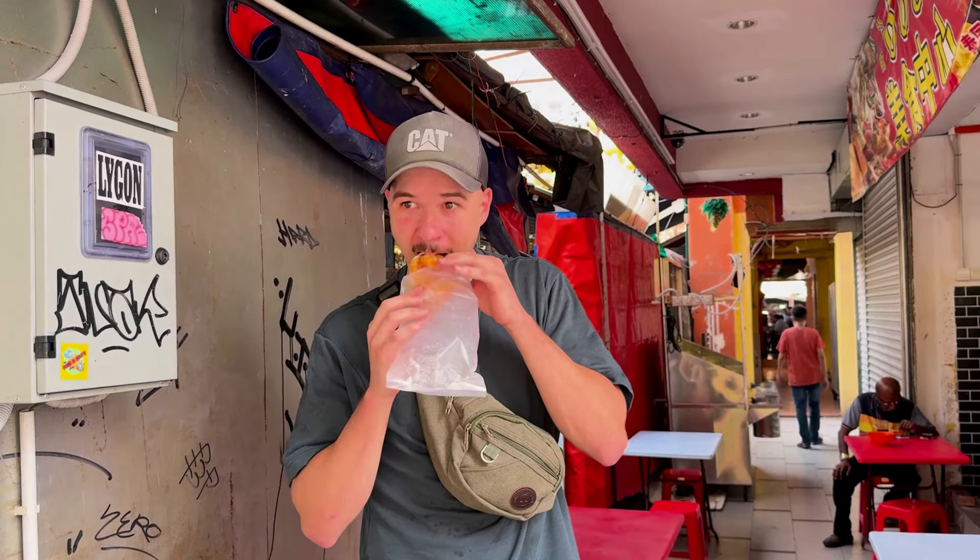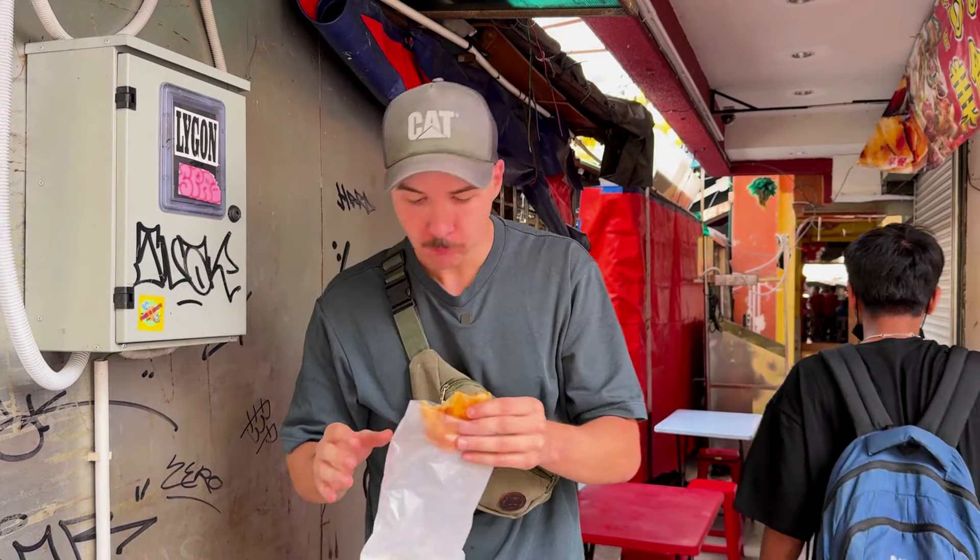Now we're on our way to — I don't know how to say it — the Sin Sze Si Ya temple. I think we're gonna get a Grab, that's easier. We booked it but it's gonna take a while so we're getting a little snack in the meantime. I saw a Chinese donut along the street — got my Chinese donut. Oh, that's nice, it's more like a little bread. Really good!